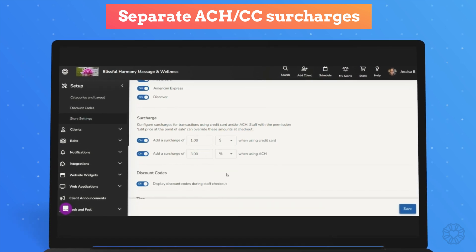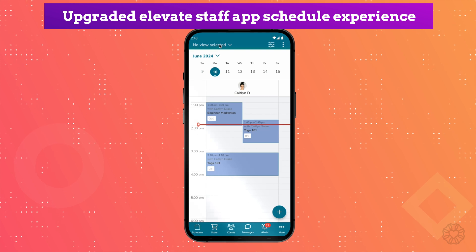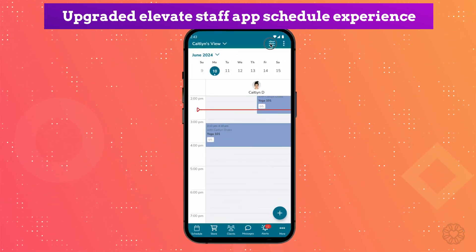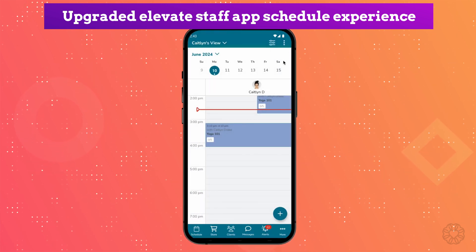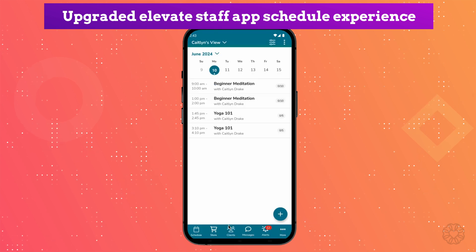We are really pleased to announce significant improvements to the Elevate staff app scheduling experience. This upgrade makes the app more intuitive and efficient for all staff members by simplifying navigation and filter management. We've made it a breeze to switch from daily to weekly calendars and also manage your saved views. It's a big enhancement for the Elevate staff app — make sure that you check it out.